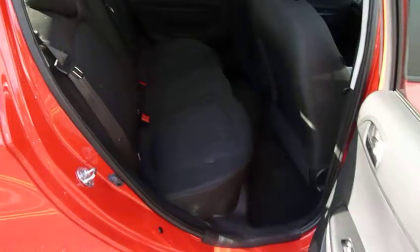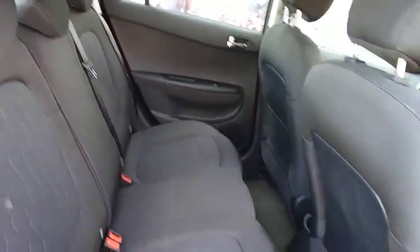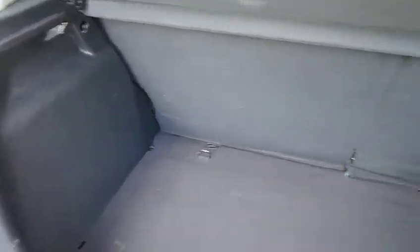This car is in immaculate condition inside and out, with plenty of legroom and head height as well. Gorgeous looking car. As we look into the boot, this car has been fitted with parking sensors, so there is no chance of you damaging the back.